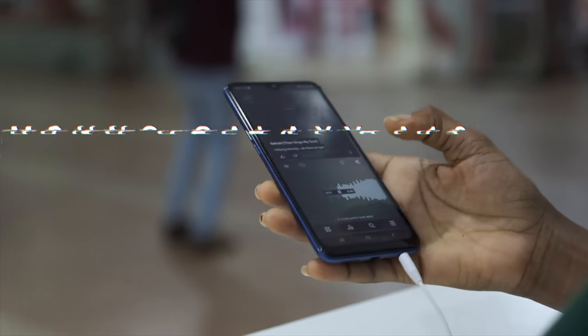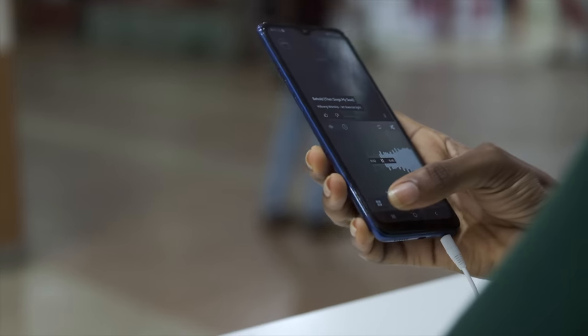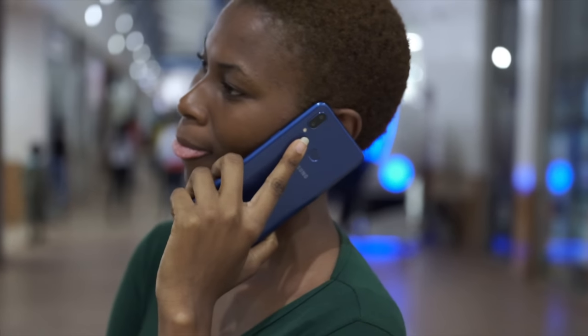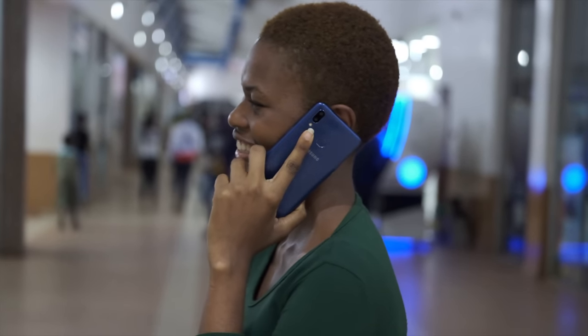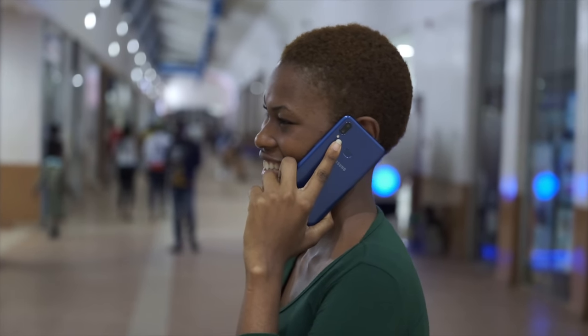This is the Samsung Galaxy A10s, the super budget, super affordable phone from Samsung that's supposed to be competing at the entry level of the market. With only 2GB of RAM and the Mediatek Helio P22 processor, is this phone actually worth your money? Can you actually get away with using this phone as your daily driver? In this video, we're gonna find out.